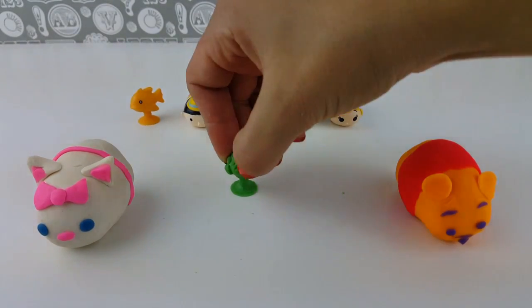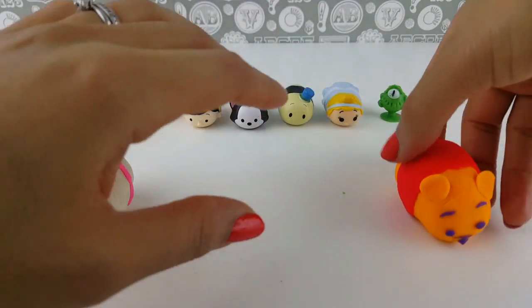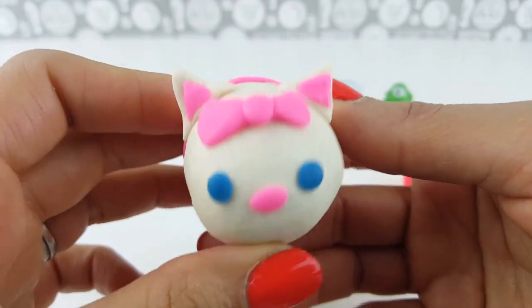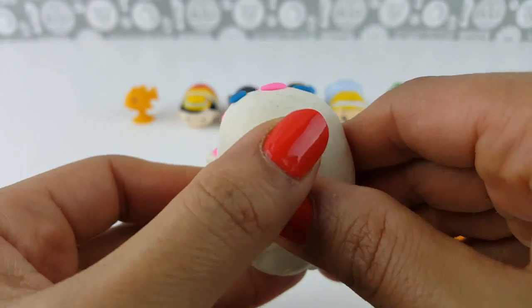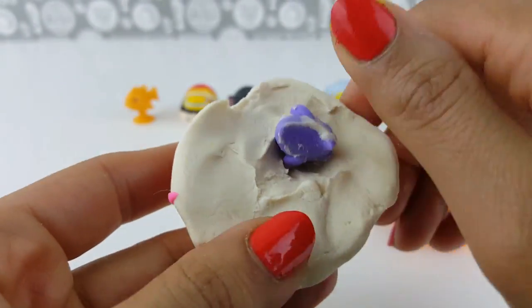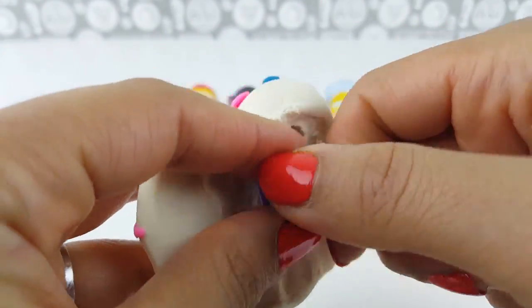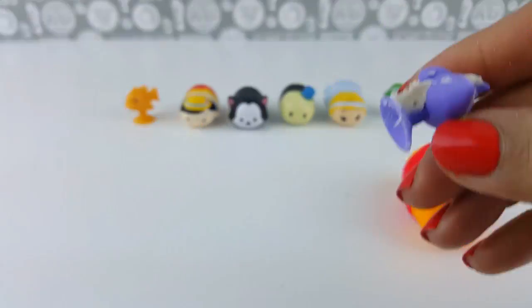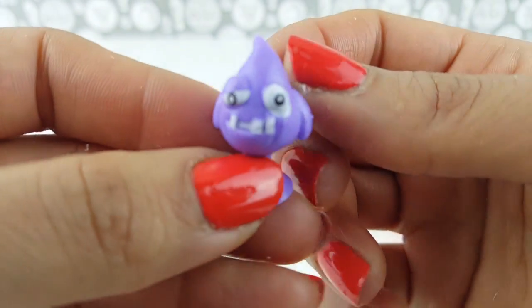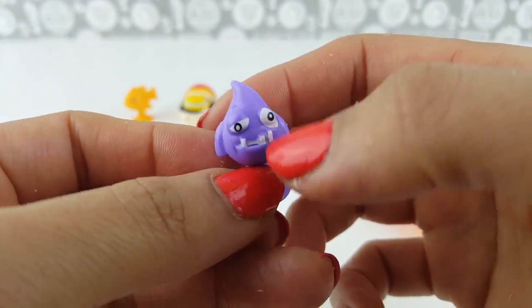We have two more Play-Doh Tsum Tsum surprises to open up. Let's go for Marie — this is a Marie Play-Doh Tsum Tsum. She looks so pretty with her pink bow. Let's see which surprise we have inside. It's a purple surprise! It's a shark with his googly eyes and funny teeth.